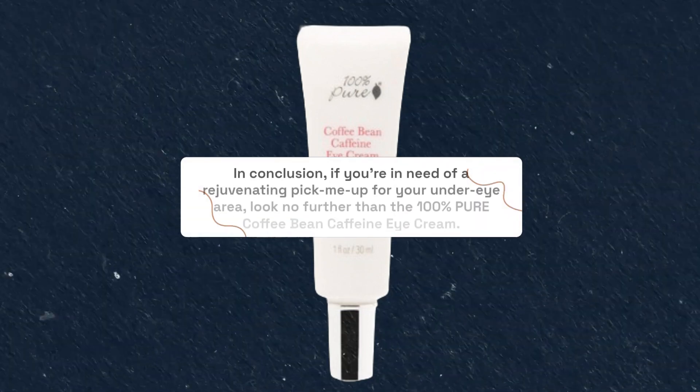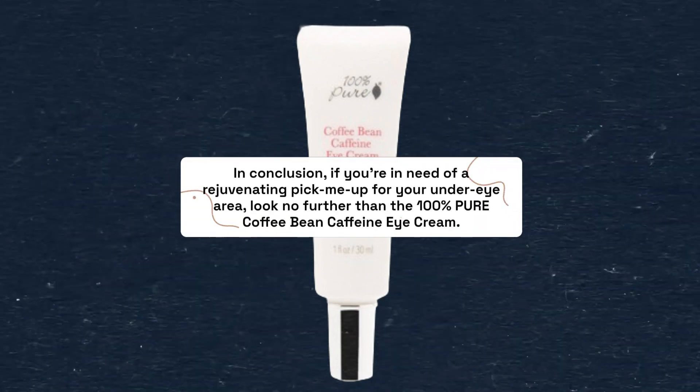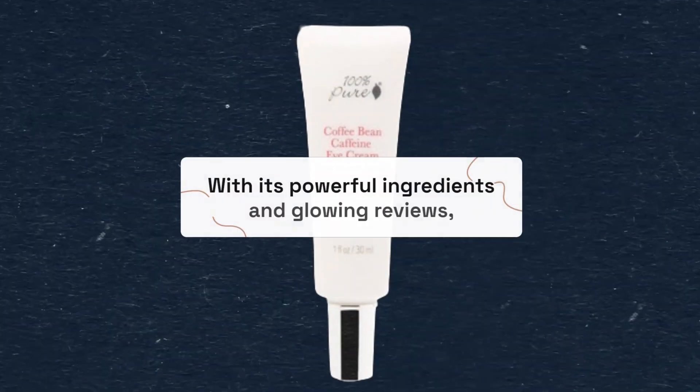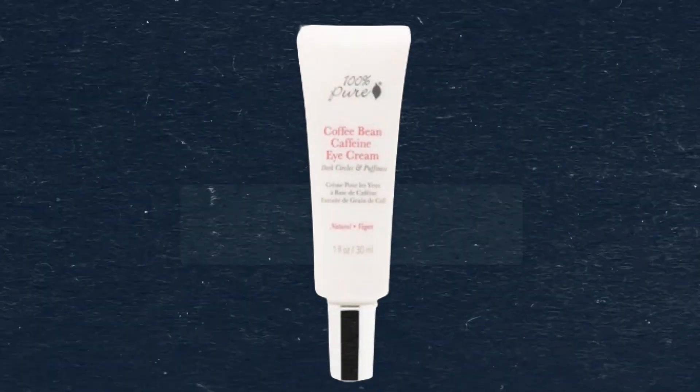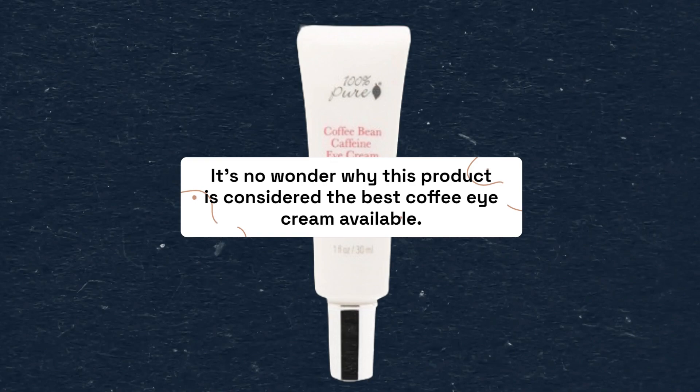In conclusion, if you're in need of a rejuvenating pick-me-up for your under-eye area, look no further than the 100% Pure Coffee Bean Caffeine Eye Cream. With its powerful ingredients and glowing reviews, it's no wonder why this product is considered the best coffee eye cream available.